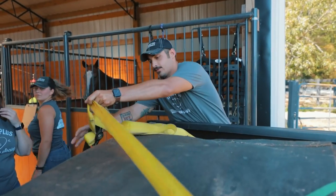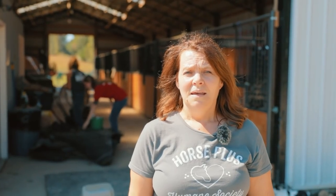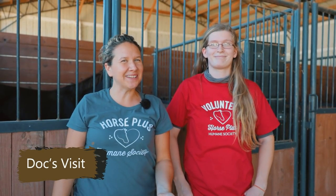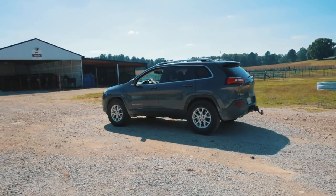We just had a donation of some tack from somebody who drove all the way from Alabama. We are so appreciative — thank you so much for your donation and we appreciate all of our donors. Today I have Brittany here. She has been wanting to come out and volunteer, and she came out today. It's a great day because Doc is here, so she's going to be kind of hanging out and watching the vet process.